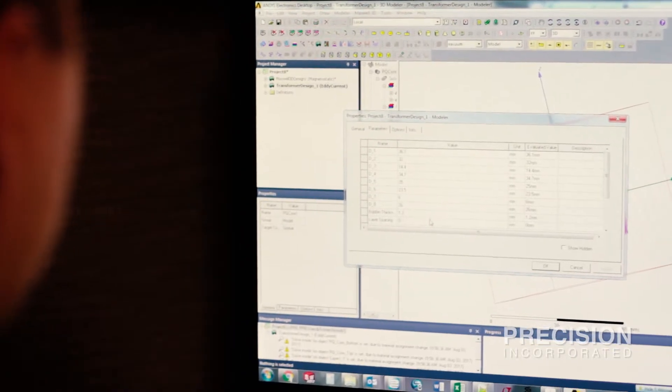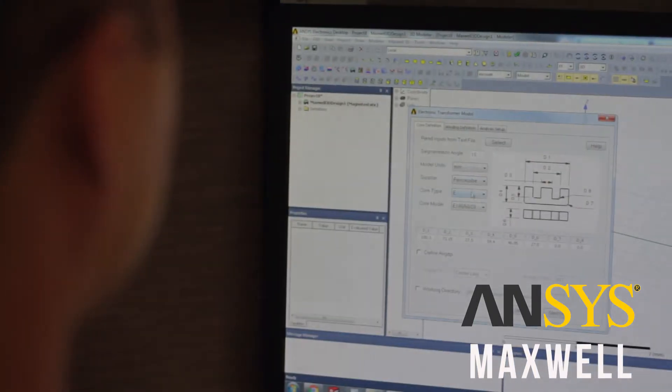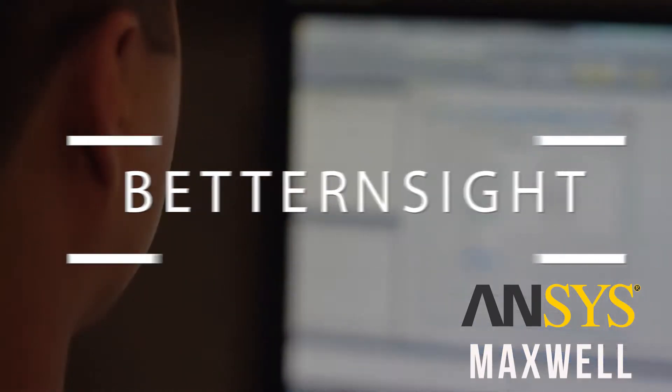Many times, pen and paper or Excel calculations are not enough to really understand the physics behind it. Being able to use software tools such as FEA — finite element analysis — will allow you to have better insight into those parameters.